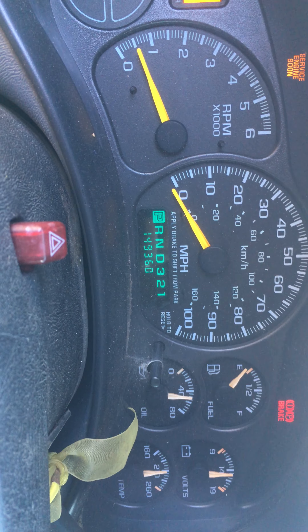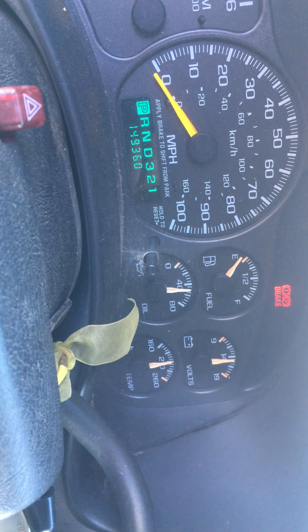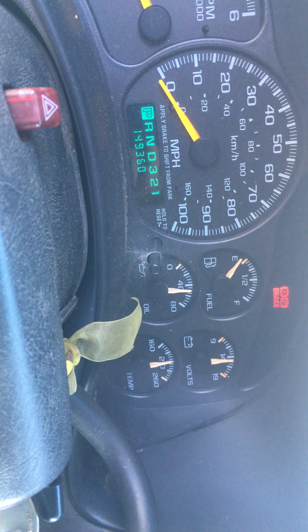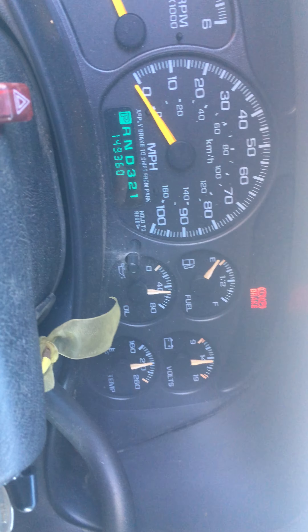Mileage is coming in at 149,360. Fuel and oil — oil pressure is just over 40, which is actually a little on the high side, a little higher than I would have expected. As you can see, volts are good. This is what I want to see.